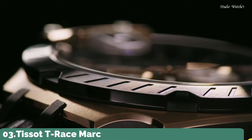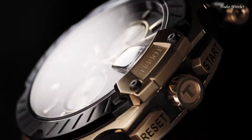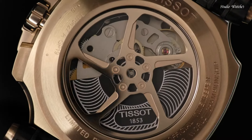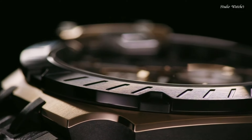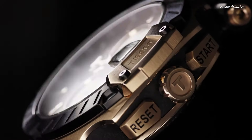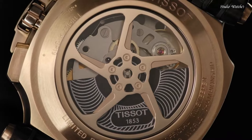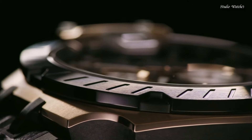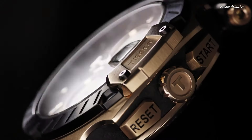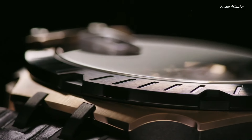Number 3: Tissot T-Race Marc Marquez Watch. Rose gold PVD stainless steel case with a black leather strap. Fixed black PVD bezel. Black dial with luminous rose gold tone hands and index hour markers. Dial type: analog. Chronograph caliber G10.212 automatic movement. Scratch-resistant sapphire crystal. Case size 48.8 mm, case thickness 16.6 mm, bandwidth 22 mm. Water-resistant at 100 m, 330 ft.